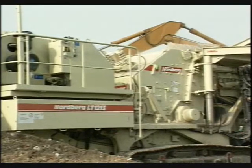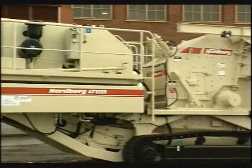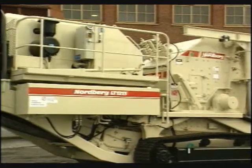This crusher contains all the features necessary for mobile crushing: sturdy construction, high production capacity, durability, and versatility.